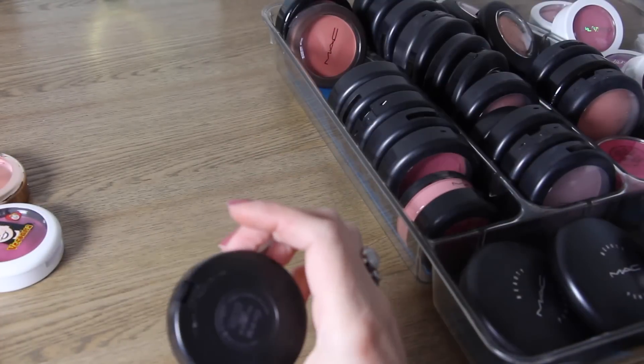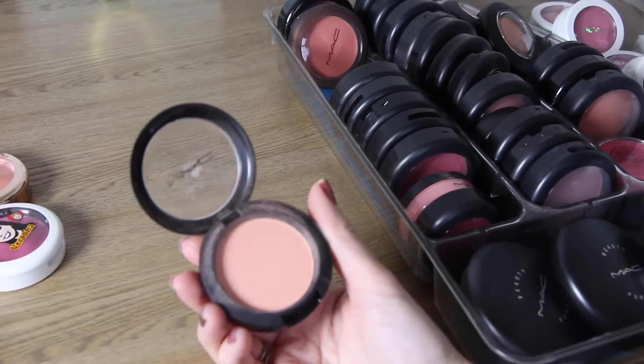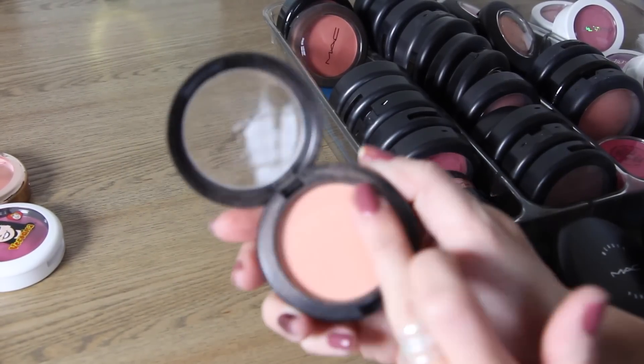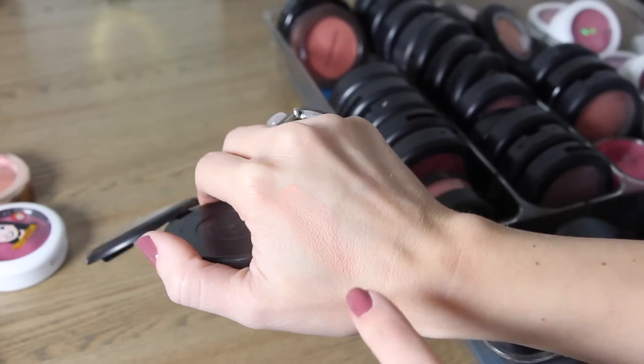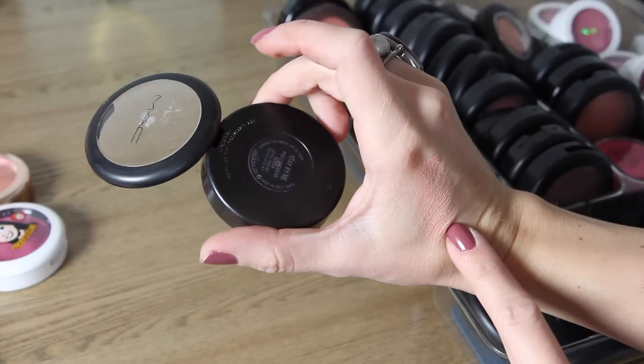The next blush is called Stay By Me and it's one of their Pro Longwear blushes. It's a really pretty light peachy color. I love this color a lot — it's a very smooth formula and a really pretty light dusty peach. So I will keep that one.